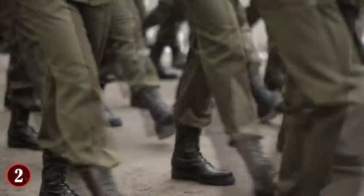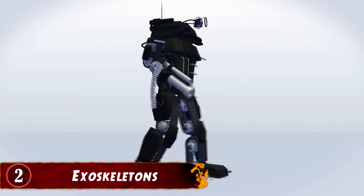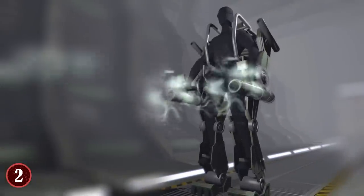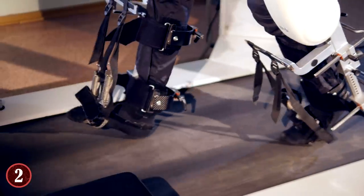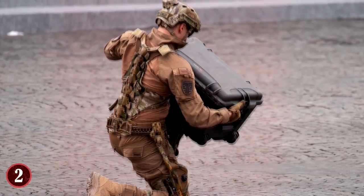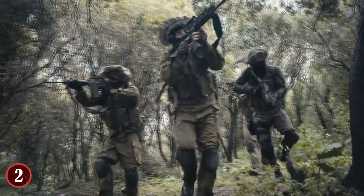Number 2: Exoskeletons. For as long as there's been war, there's been the desire to make the soldier better, faster, and stronger. One military technology that could be on its way is the exoskeleton. There have been many military projects aiming to make a functioning and inexpensive exoskeleton to boost soldier performance on the battlefield. A human body can only go so far, run so far, push or pull so much — the exoskeleton would greatly alleviate that. Depending on the model, it could allow a soldier to move much faster and farther without much effort, leaving them more refreshed for other tasks.